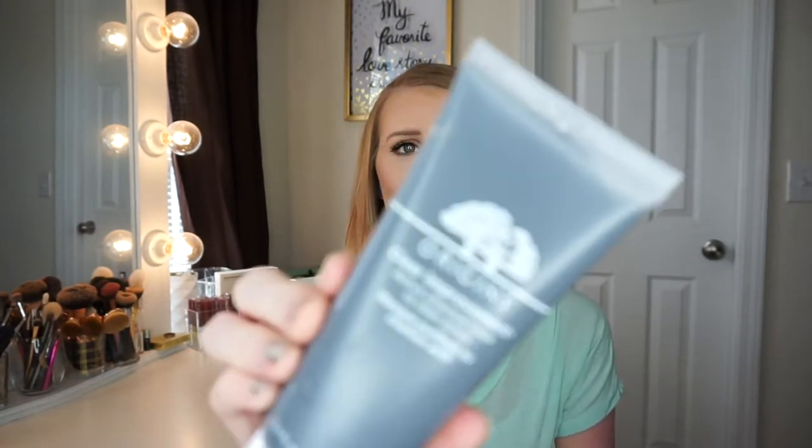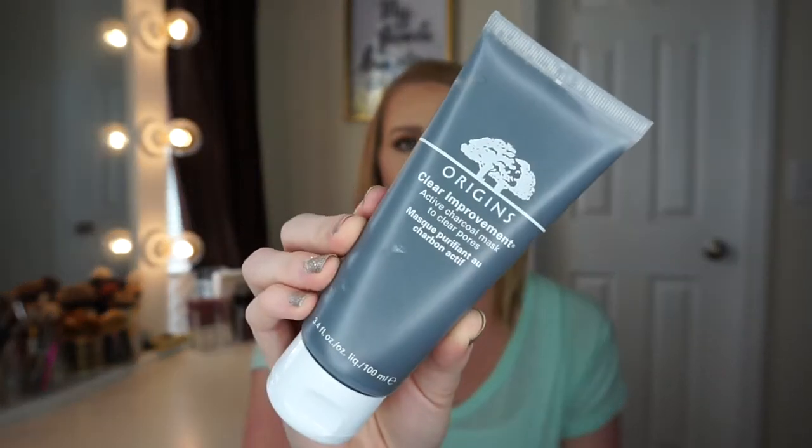I picked up the Origins Clear Improvement Active Charcoal Mask, which is like a pore-clearing mask. It is not a peel-off mask — I did think this was a peel-off mask but it's actually a wipe-off mask, so you just wipe it off with a wet cloth. I did use it the other day and my skin just felt really tight, and it felt like it did kind of clean my pores out. I did this one and then did the Glam Glow Hydrating Mask, and y'all, after I did both of those masks together, my skin felt phenomenal.